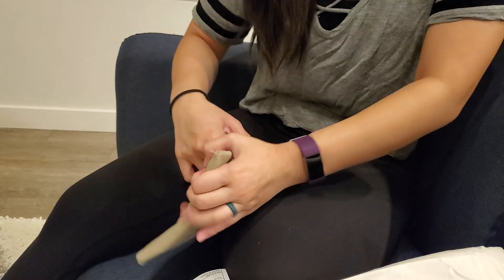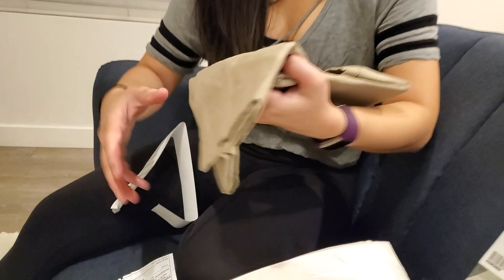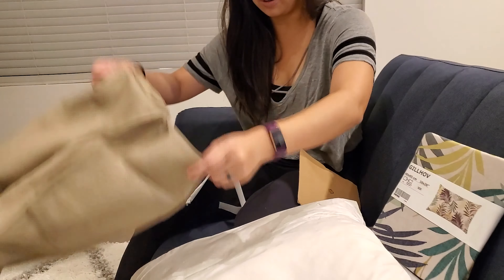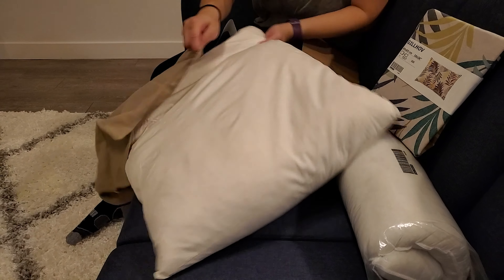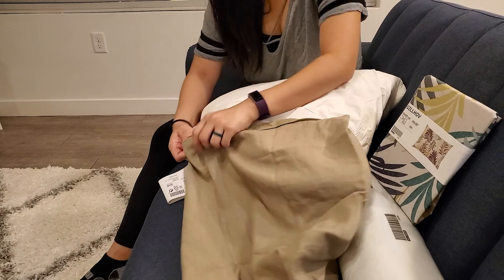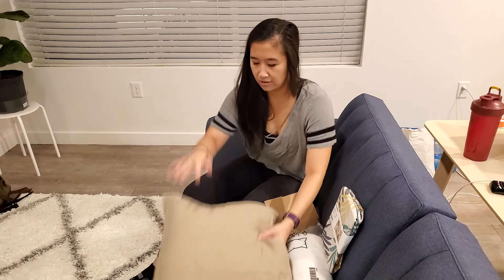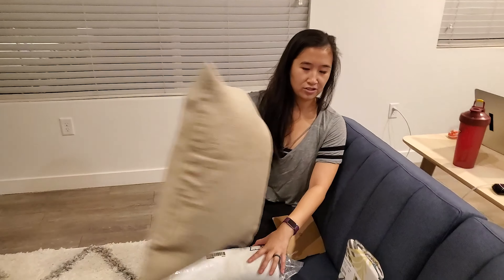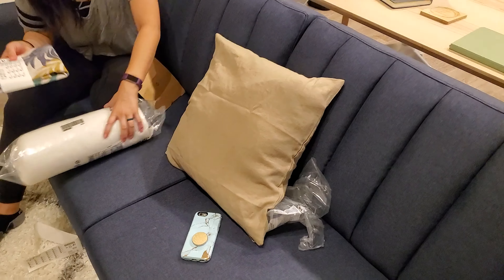I struggle. There you go. It's a pillowcase — and it has a zipper! Nice. Wow. So here it is. It's gonna go right here. Aesthetic. Adam's turn.